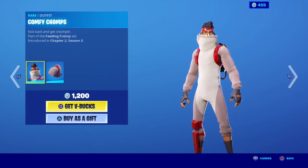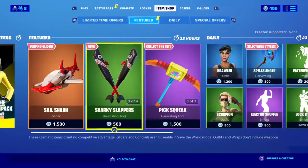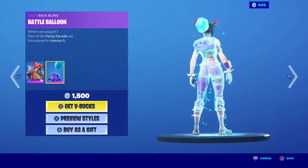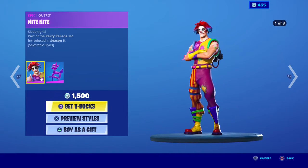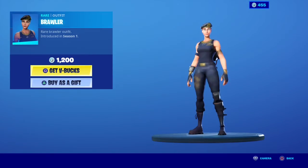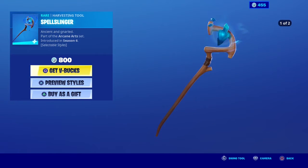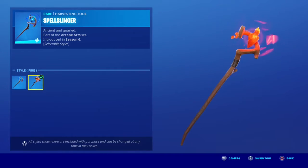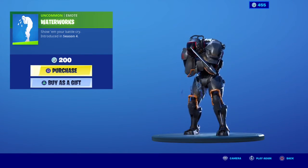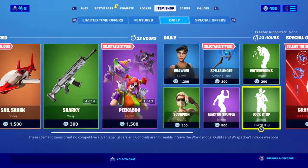Comfy Chomps. This Buckling is cool too. Pig Squeak. Peek A Boo, with Battle Balloon Buckling. Night Knight, with Balloon Llama Buckling. Brawler. Skorpion. Spell Slinger. Touristals. Waterworks. Lock it up. Electric Shuffle.